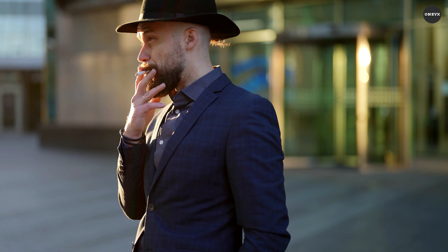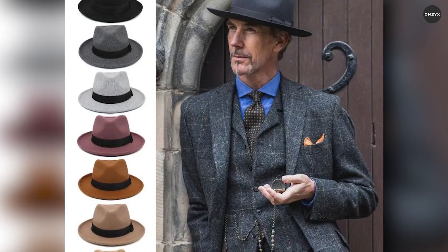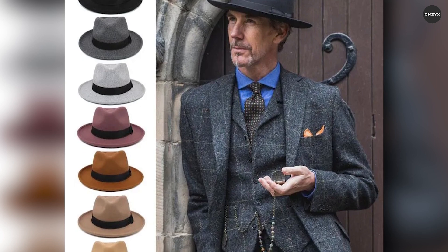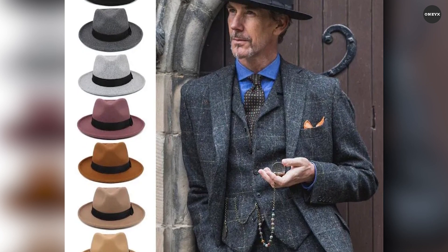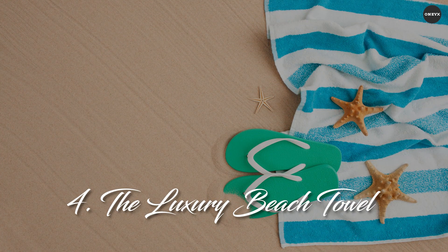Its breathable design keeps you cool, while the wide brim shields you from the harsh summer rays. Choose from a classic fedora style or a modern trilby. These hats keep the style alive and still give a touch of timeless sophistication.